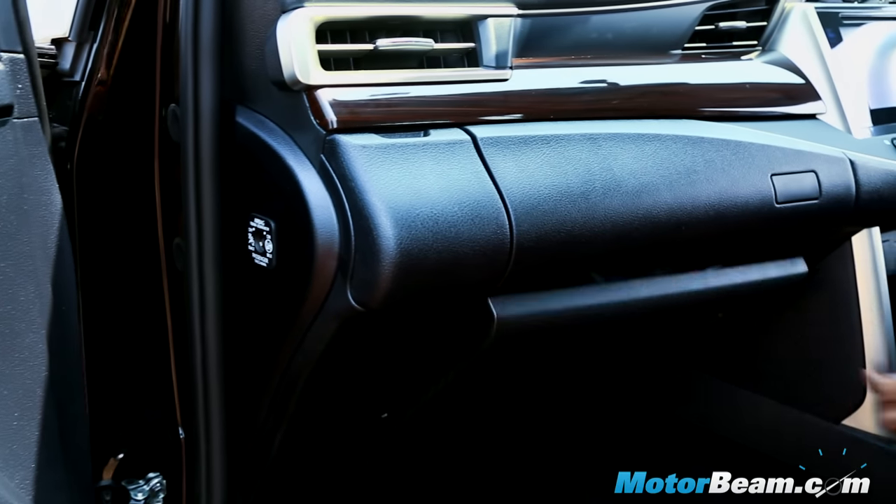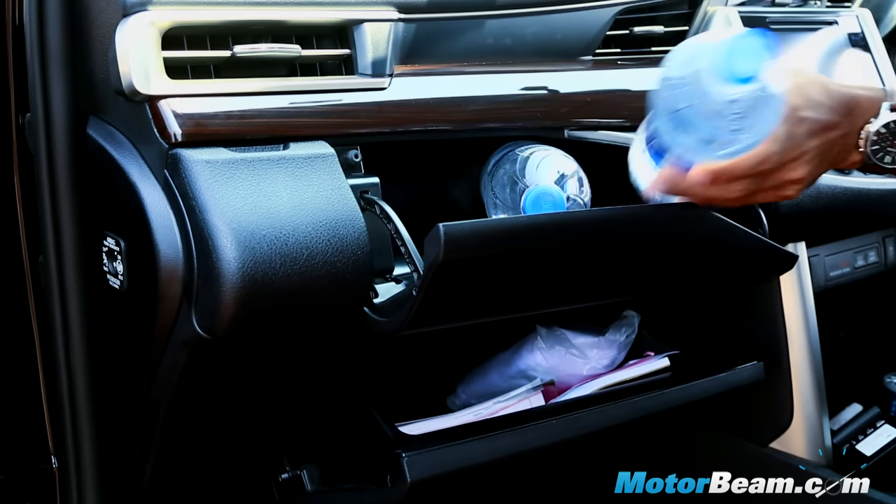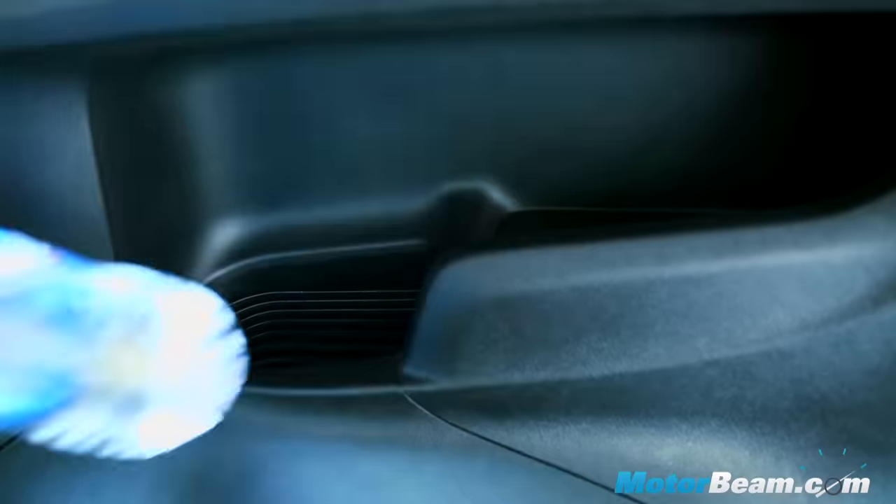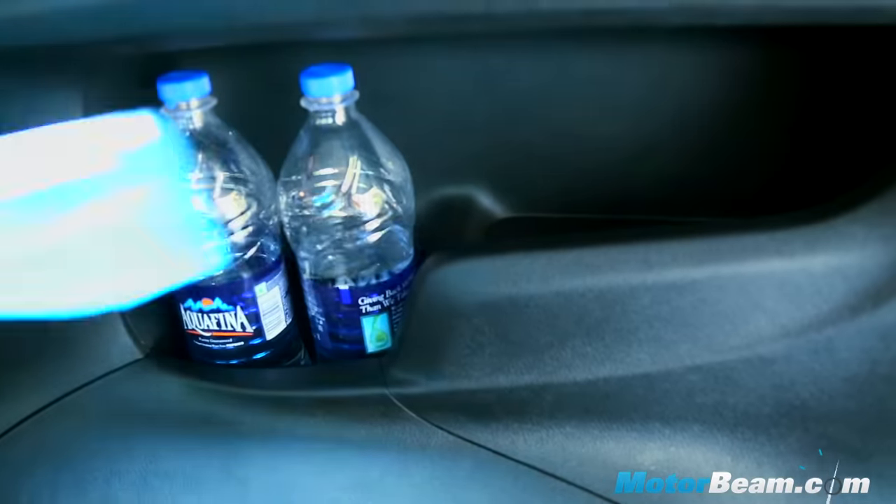It also gets two glove boxes, with the upper one being chilled. The side AC vents have bottle holders right in front and even the last row has a chilled bottle holder.